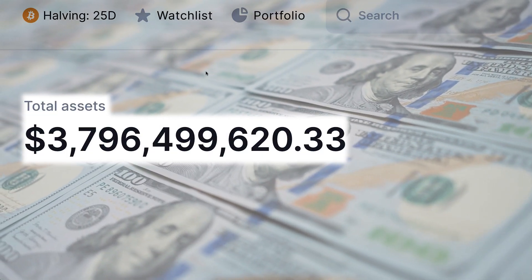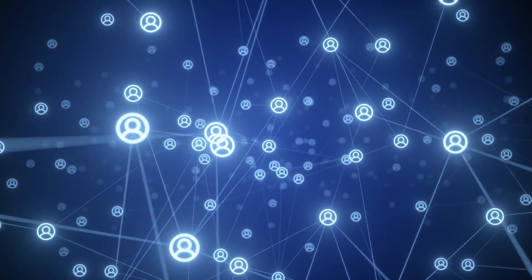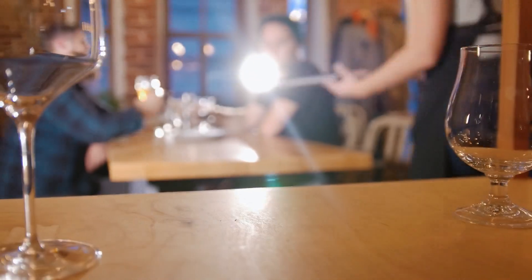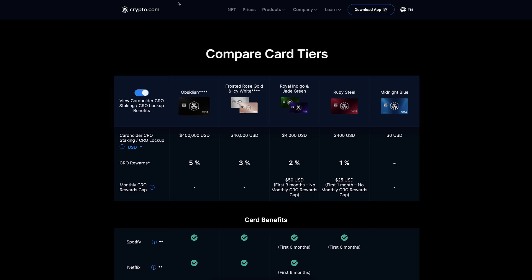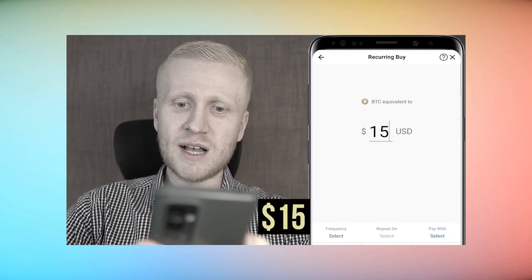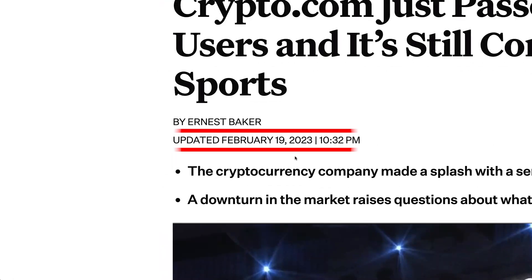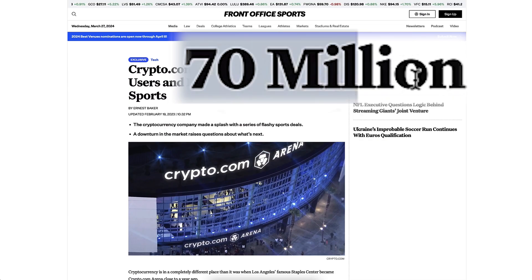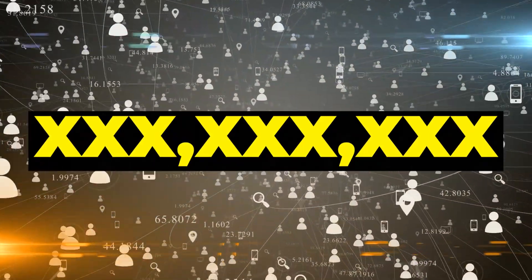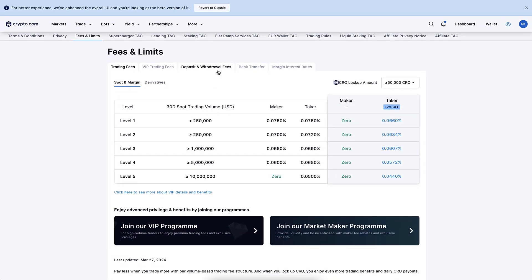Nowadays crypto.com is among the biggest in the world across many metrics. They have billions of dollars in assets on their exchange, provide one of the best crypto payment cards used by millions for everyday shopping in grocery stores and restaurants, offer one of the easiest crypto apps for beginners, and also provide trading bots, loans, and much more. By February 2023 they had reached 70 million users, and by now may have hundreds of millions.